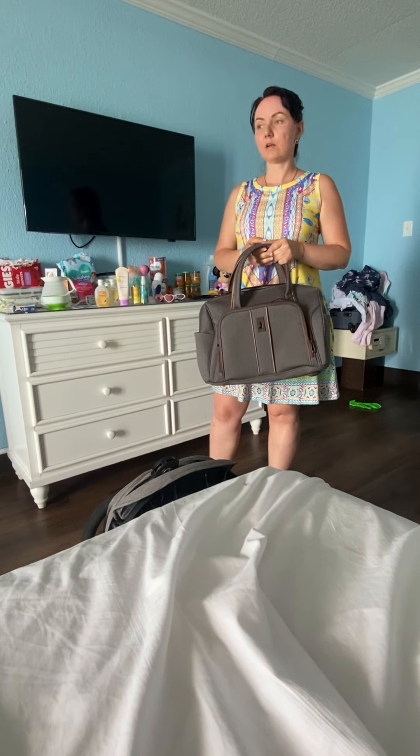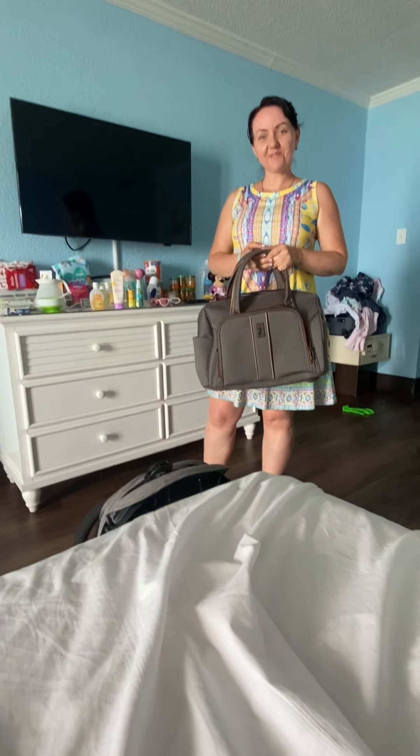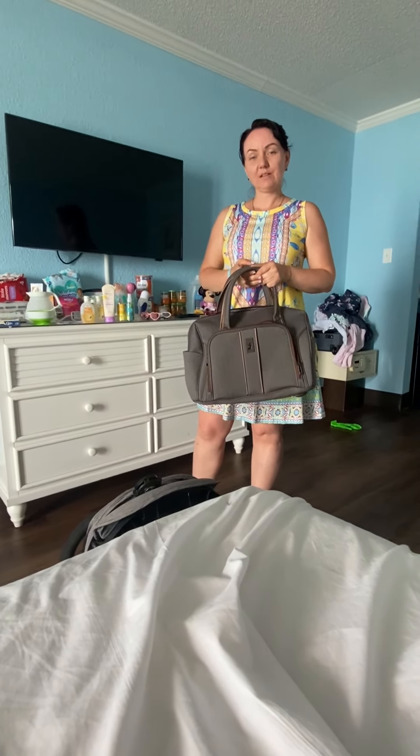I hope you had fun watching my video and could take away some nice tips on how to travel with your babies. Good luck with your travels and leave some comments down below. Thank you for watching For the Love of Dogs — remember, adopt don't shop. See you next time!